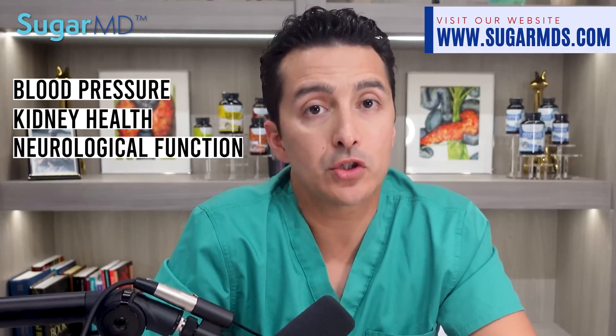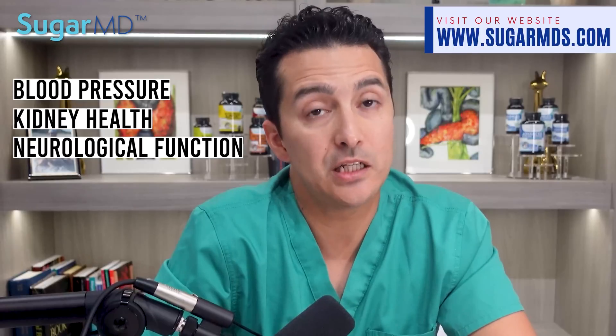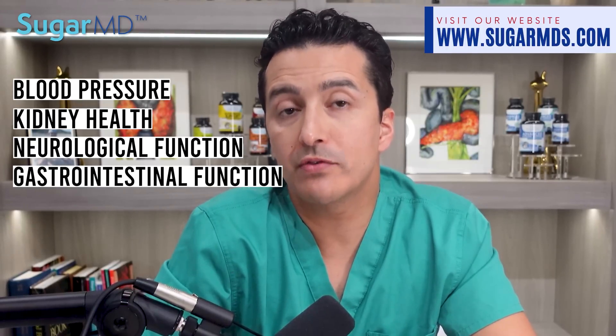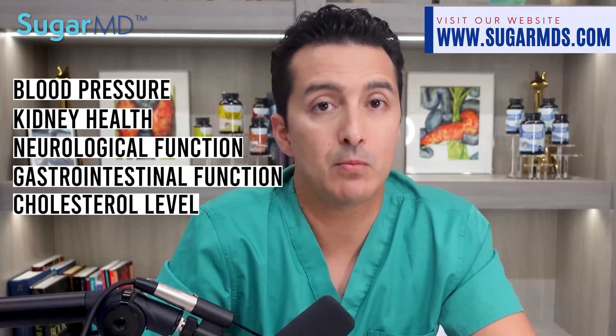Banaba will also work for blood pressure, kidney health, some urological function — for example, helping ease urination if you have prostate problems — gastrointestinal function, cholesterol levels, and probably more. It is critical to get the purest and most advanced formulation of banaba leaf extract possible. Don't be deceived by unverified claims. In the supplement world, it's not FDA regulated, so you have to be careful about where you're buying and make sure you're not wasting your money.